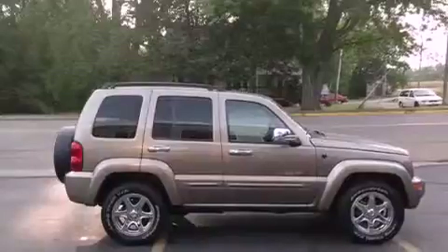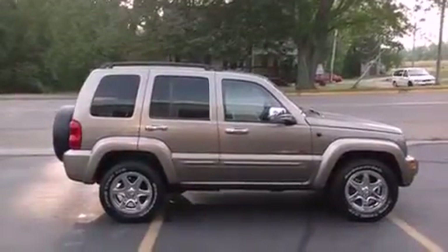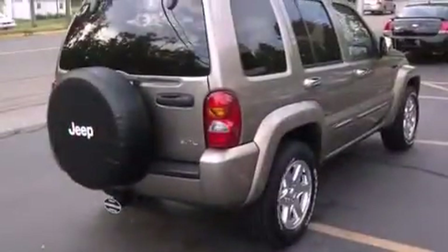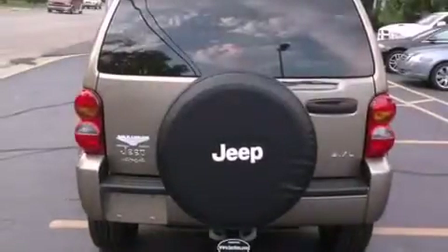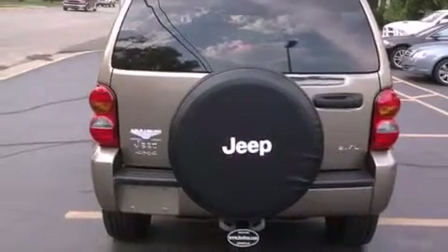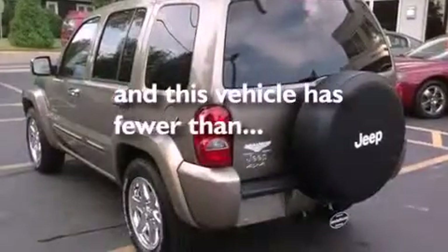A sunroof, heated seats, aluminum wheels, a multi-disc CD player, front and rear floor mats, fog lamps, roof rails, an anti-lock braking system, air conditioning — and this vehicle has less than 71,000 miles.